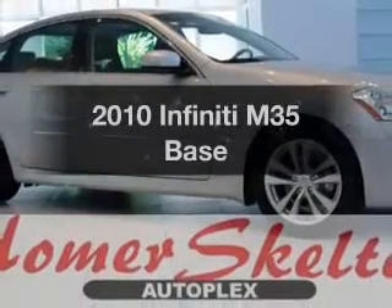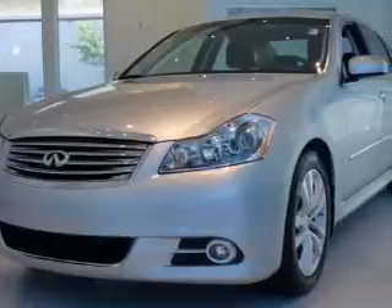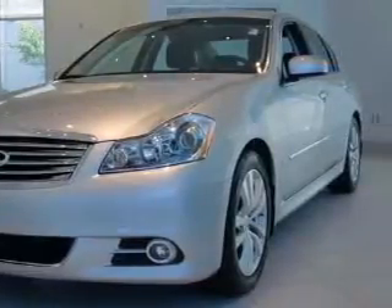Get noticed in this 2010 Infiniti M35. Travel the roads in style and comfort in this great vehicle.